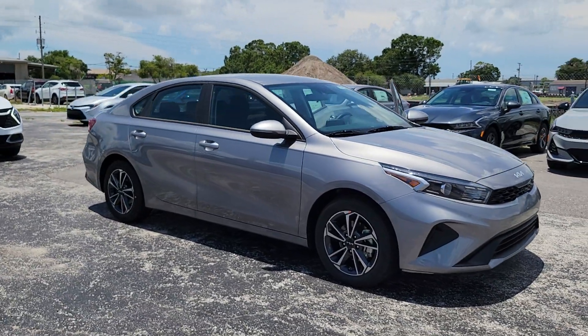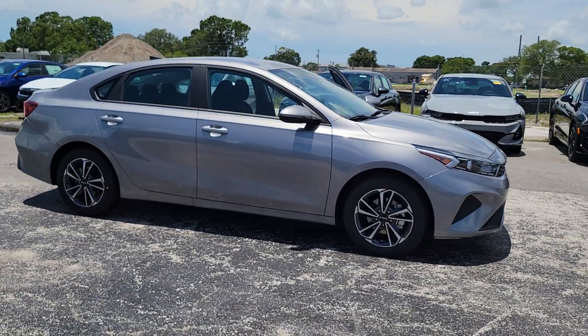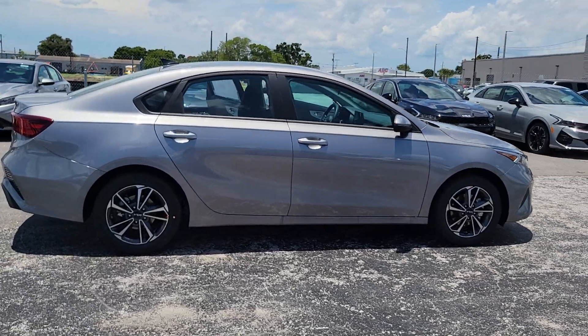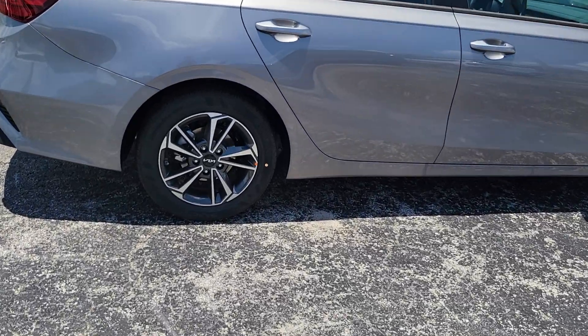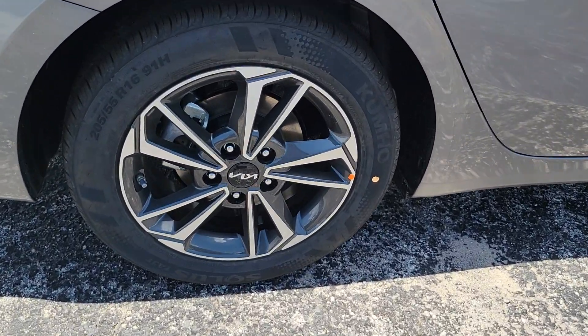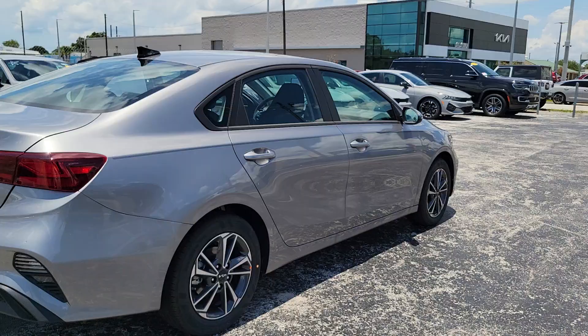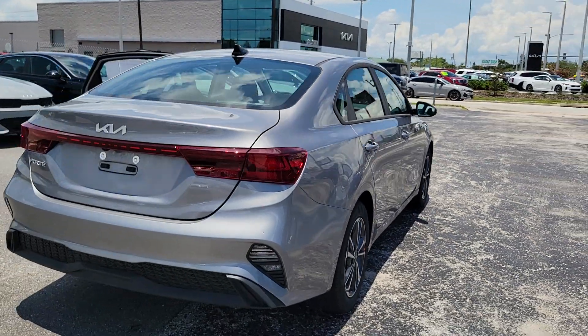Picture yourself in the 2023 Kia Forte. Here's a sporty Kia Forte, the refined compact sedan that offers active safety features, modern infotainment and connectivity, agile handling, and a precise and controlled ride. It's a smooth performer with a subtly rebellious spirit.